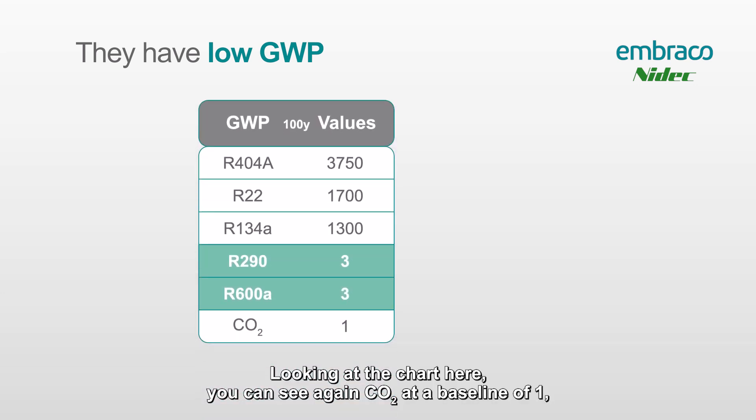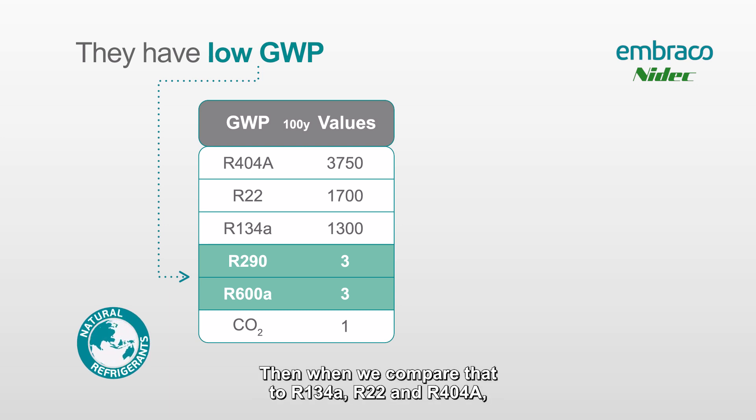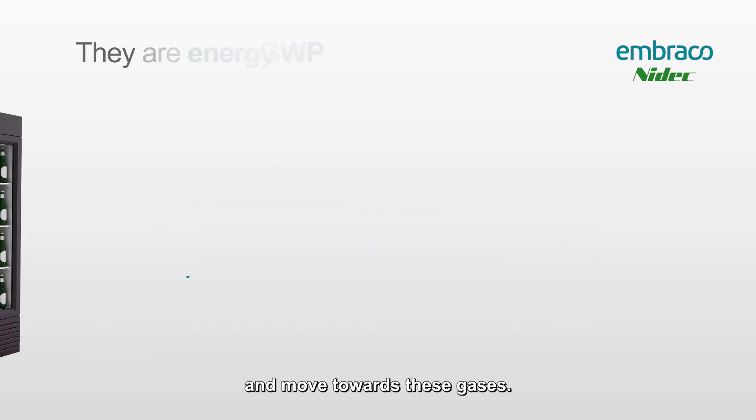Looking at the chart here, you can see CO2 at a baseline of one, and R600a and R290 which have a global warming potential of three. When we compare that to R134a, R22, and R404a, which go all the way from 1,300 to 3,750, you can see why the manufacturers wanted to move towards these gases.